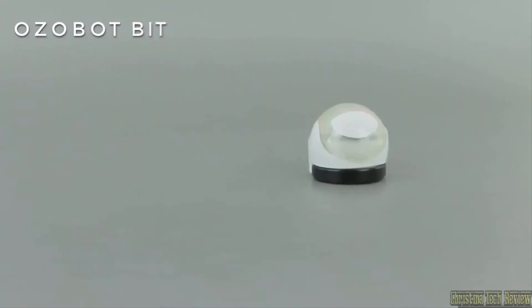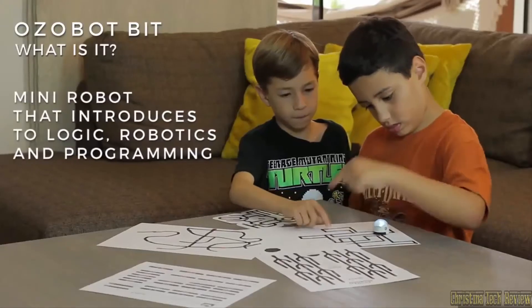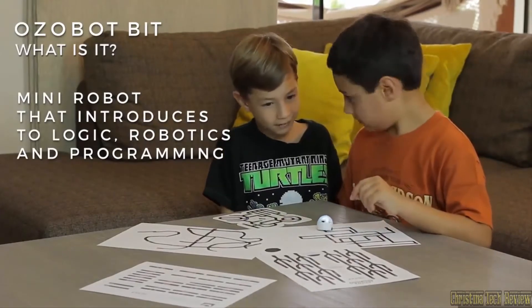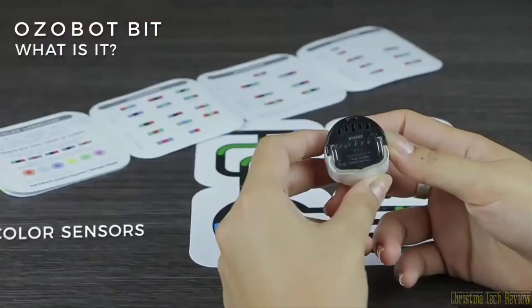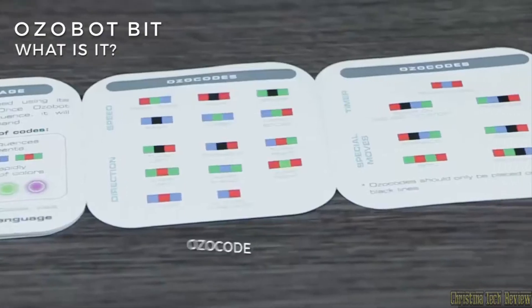OZABOT BIT by Evolve Inc. What is it? OZABOT BIT is a mini robot that in a didactic and entertaining way introduces children to the world of logic, robotics and programming — essential skills for the new generation. It has sensors that detect and understand colors as code.